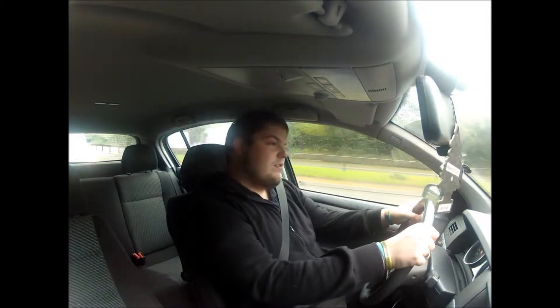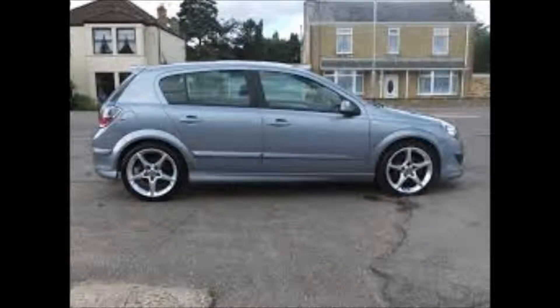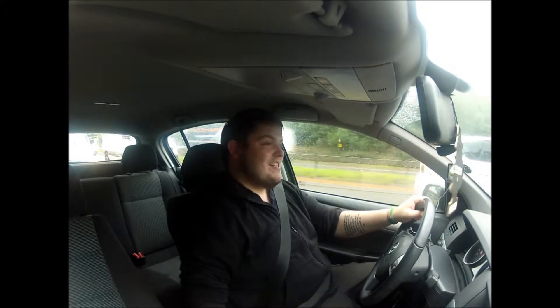Hi guys, and welcome to another Motor Monday with me, Talbotron. Today we're in another diesel, but this time it's the Vauxhall Astra 1.9 CDTI with 150 brake horsepower. Today we're reviewing the 150 brake diesel 1.9 CDTI. The model I'm in at the minute is the XP pack, it's the SRI model.